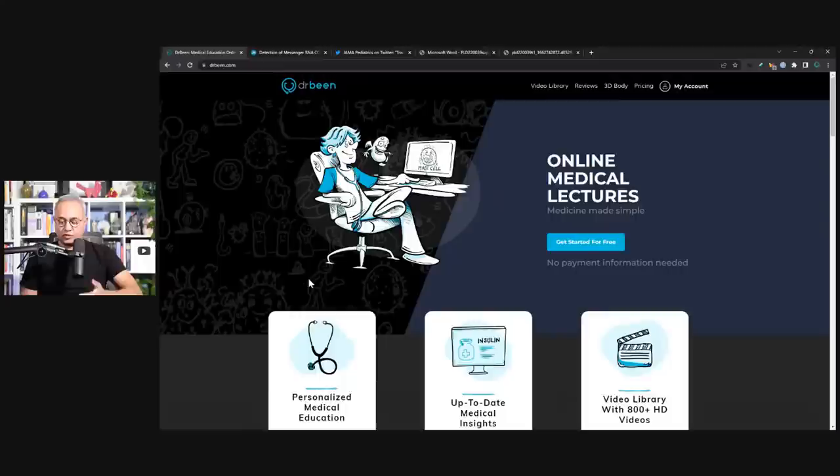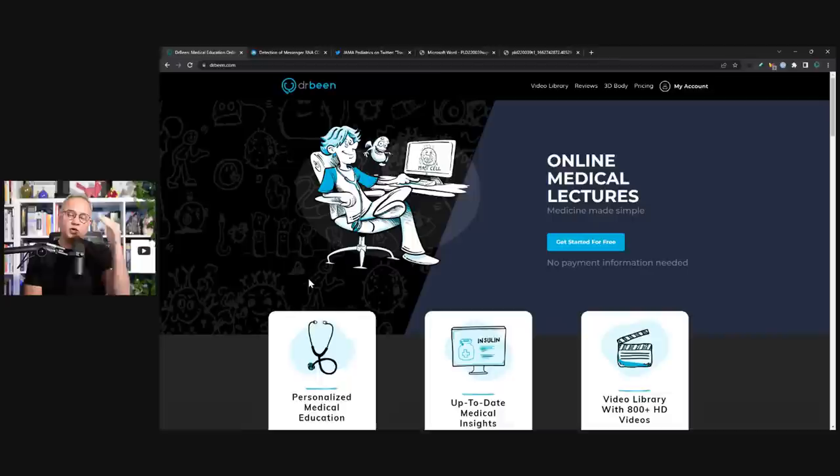Starting from here, this is drbean.com. There are more than 900 lectures of this kind on Dr. Bean. There is premium content there and a link in the description with such a low price that you would not believe it, and it is only a one-time fee. I'm going to quickly show it to you.